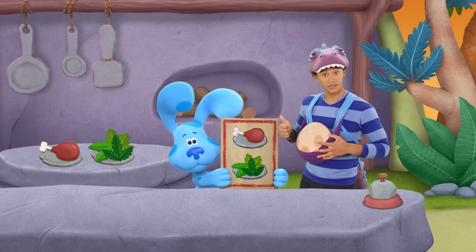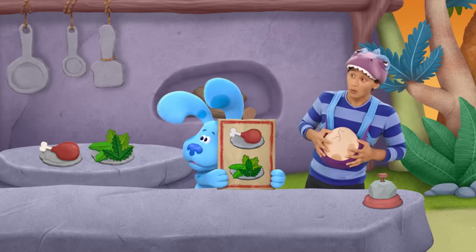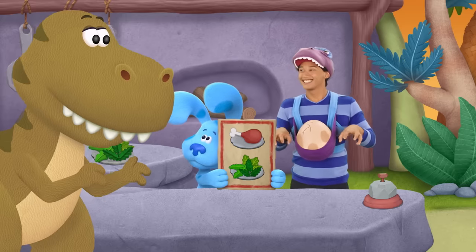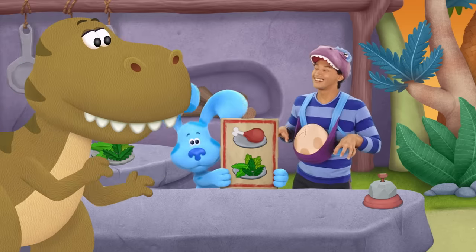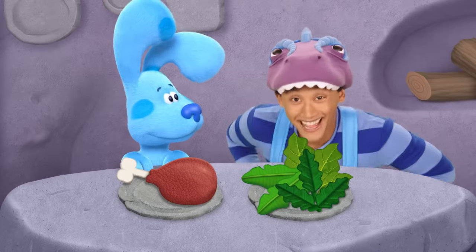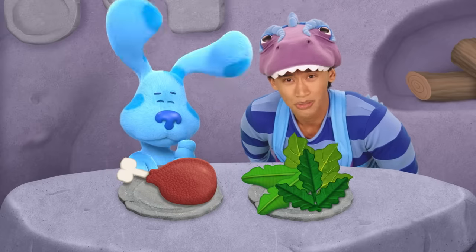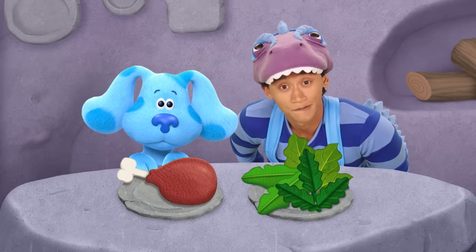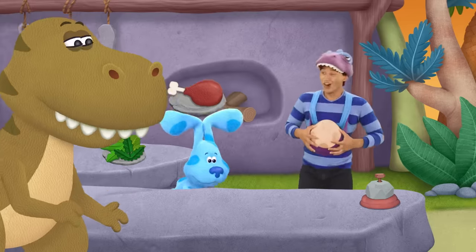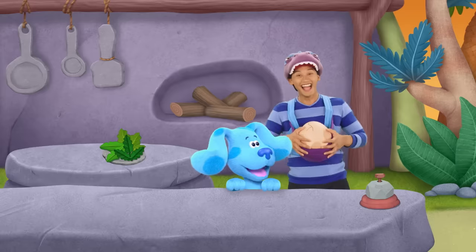Carnivores eat meat and herbivores eat plants. We got this, Friendedactyl! Our first customer! Welcome to the Jurassic Diner! Would you like to hear today's specials? I'm a hungry T-Rex and I'm a carnivore! Sure thing, Mr. T-Rex! One carnivore meal coming right up. What does a carnivore eat again? Meat or plants? Meat! Right! Order up! Mmm! Thanks! Bon appetit! Nice job!